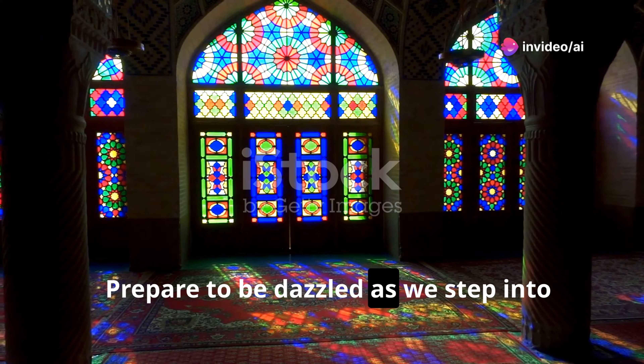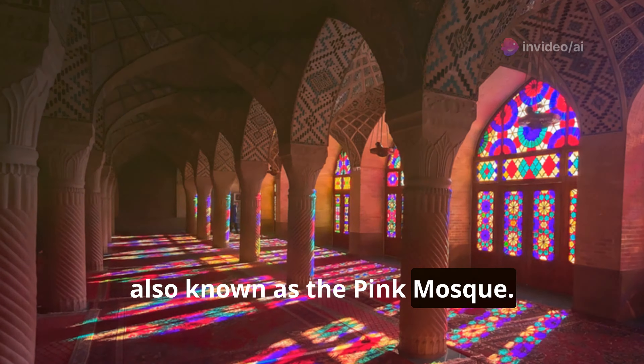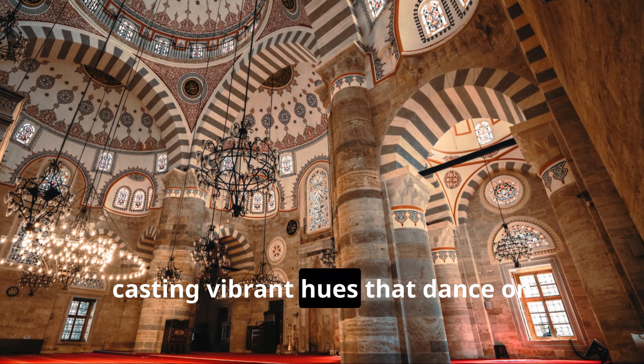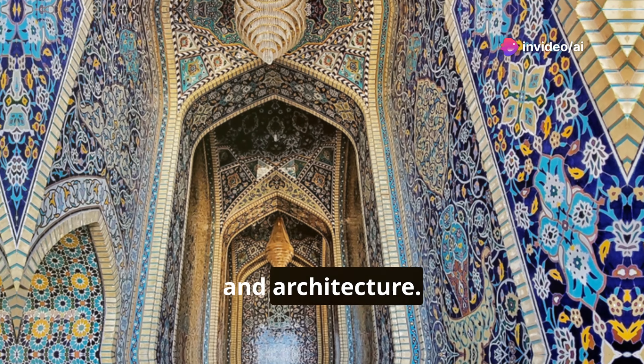Prepare to be dazzled as we step into the Nasir al-Mulk Mosque in Shiraz, also known as the Pink Mosque. The interior becomes a kaleidoscope of color, casting vibrant hues that dance on Persian carpets — a breathtaking spectacle of Islamic art and architecture.